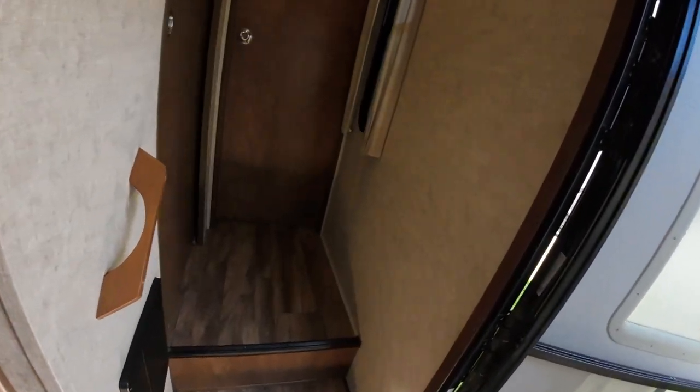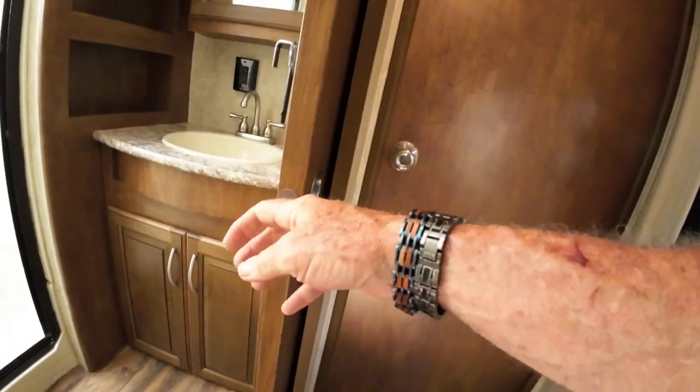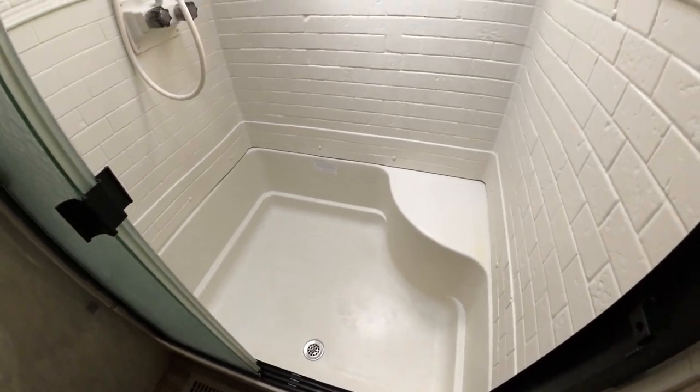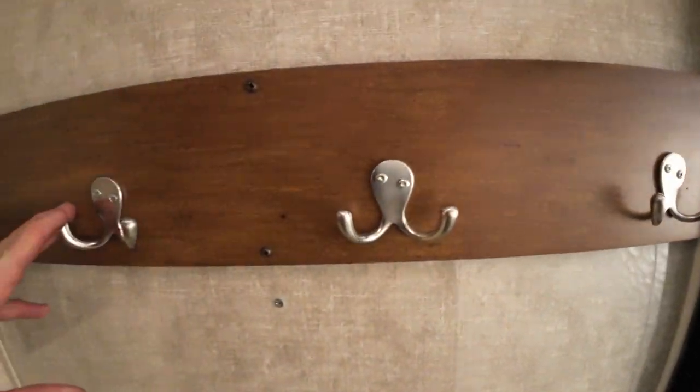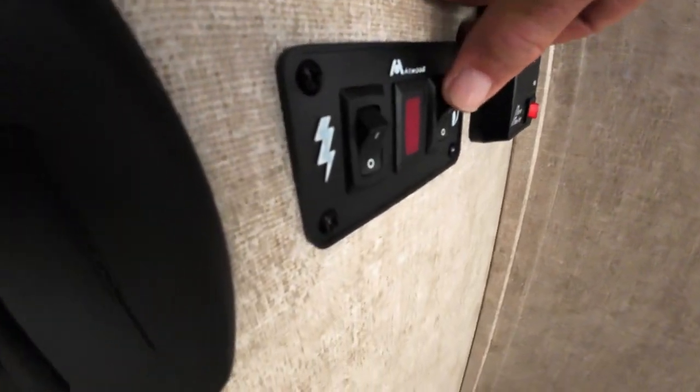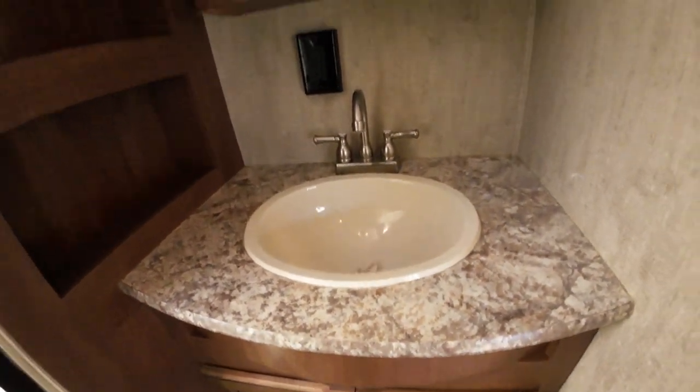That tells me a little bit about the quality of this build as well. Here's the great big shower with a bench — you have not one, not two, but four octopus hooks here. Gas and electric hot water heater, porcelain toilet, big sink, more towel storage — just a great little bathroom.